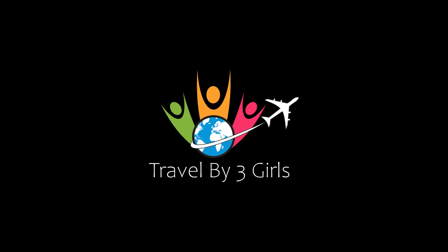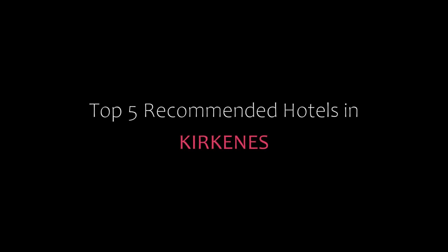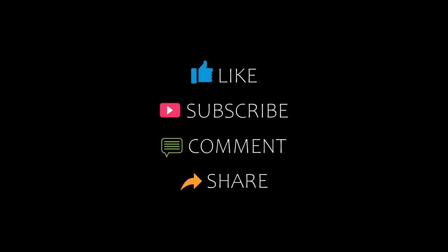Hello everybody, welcome back to our channel and now you are watching a new video of Top Recommended Hotels. Please subscribe to my channel and don't forget to like, share and comment. Let's start the video.